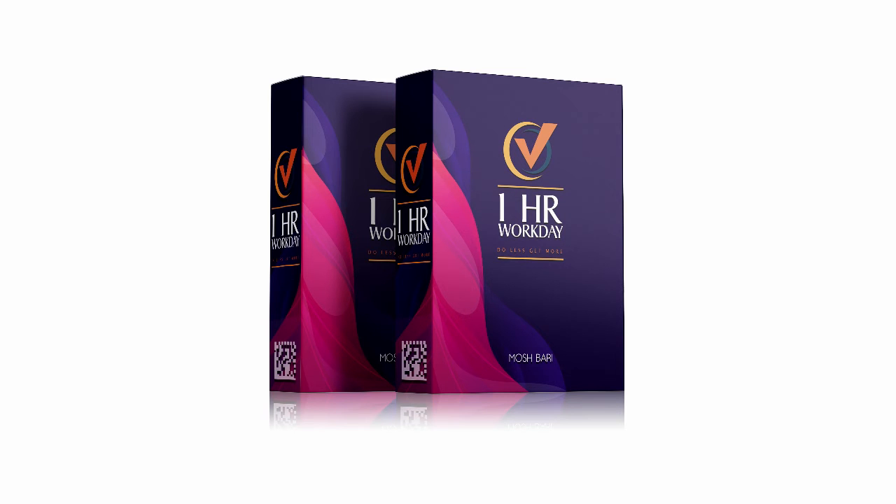Here are the One Hour Workday front end and upgrade prices. The front end is only $12.79 throughout the launch period. The course shows you a simple way to make $5,000 per month by working one hour per day and using only a few specific set of tasks, along with a cloud-based software to automate these tasks.